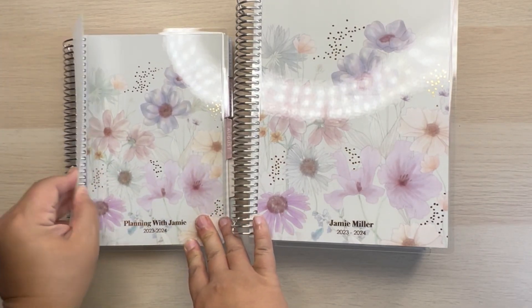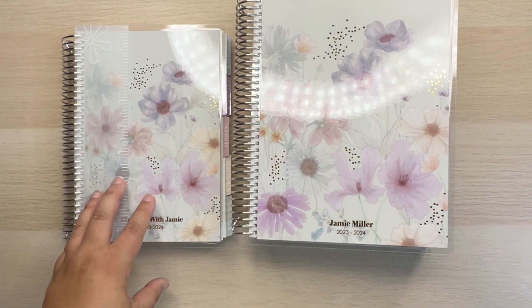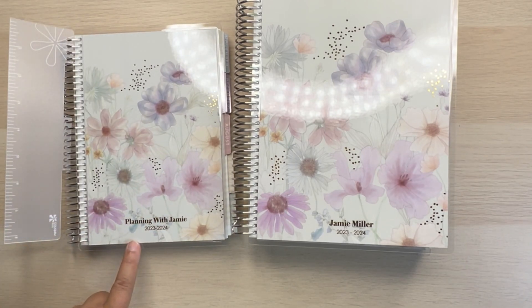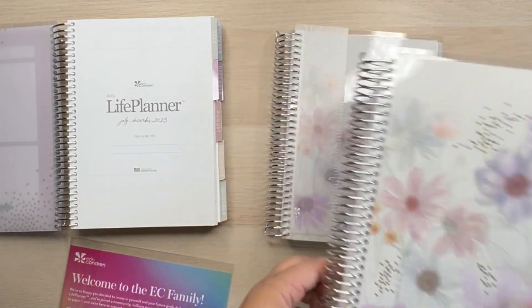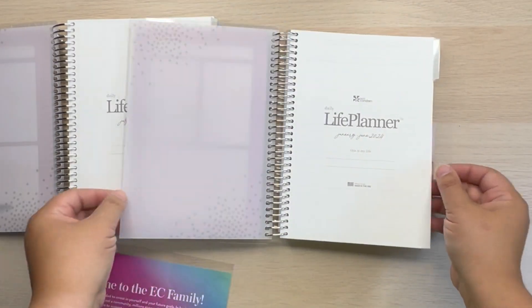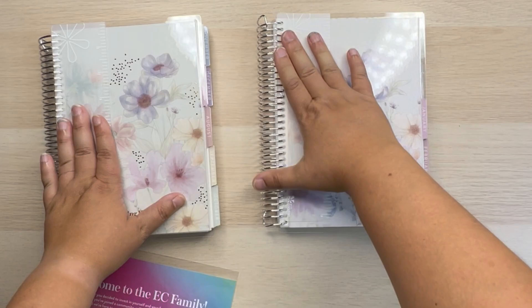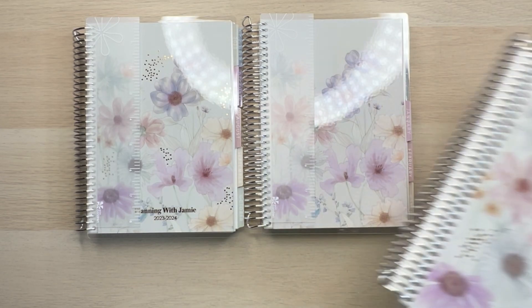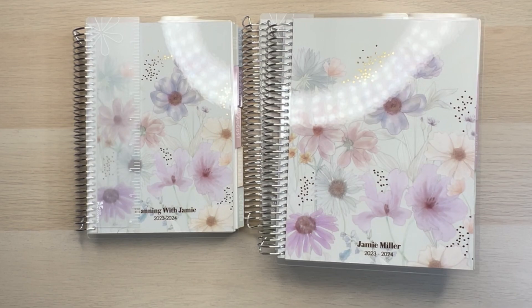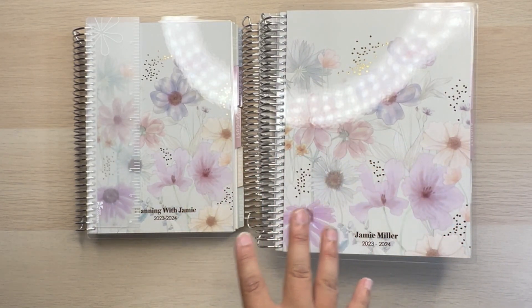This one will be directly for social media — Instagram, YouTube, my Etsy sticker shop, all that kind of stuff will go into this one. I think that's going to work really, really well for me. I did go ahead and put Planning with Jamie on the front cover. This is the first six months — July through December — and the other is January through June. Part of me is not completely excited about having two different planners going at the same time on a daily basis, but the other part of me knows how well this has been working for me, so I feel like this will be a very positive change.